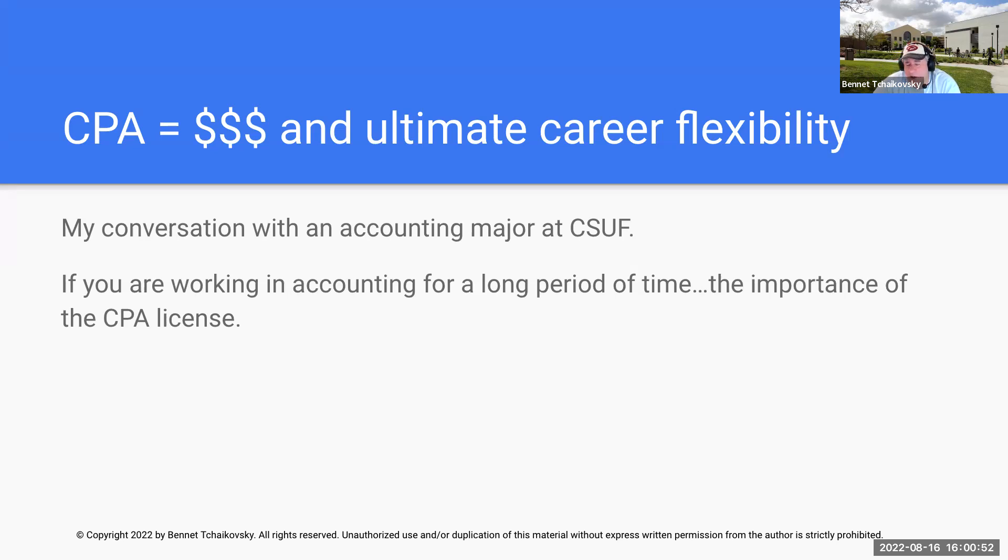If you're a CPA, you're going to have career flexibility. The moment you list yourself as available on recruiting websites, people go nuts. So if you're planning on being in accounting long-term, you want to get the license. This is how IVC can help you — we're here to help. I've helped many students, not just from IVC but from everywhere, because I want to see you become a CPA. Seeing my former students become CPAs is very, very special to me.